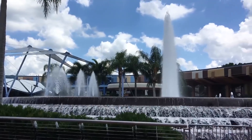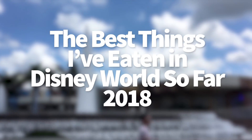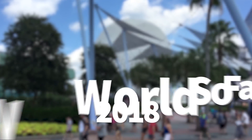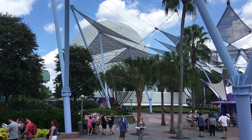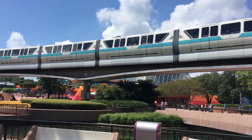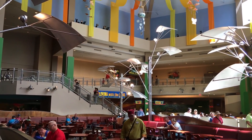Hey everybody, it's AJ from Disney Food Blog, and today I'm going to do something a little bit different on the channel. I'm going to talk about the best things I've eaten so far in Disney World this year. I've been to Disney World many times already this year, and I thought it would be fun to share what my favorites have been from January, February, and March. Let us know in the comments and maybe that'll help inform your planning.